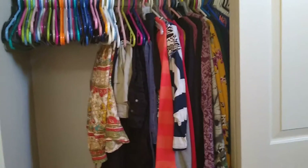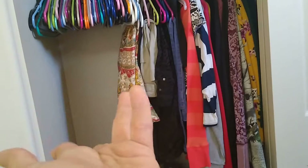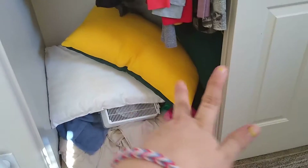On this side of my closet — sorry for the mess — up here I have pants and shorts I don't currently wear, and then all my extra hangers. Then some pants I'm going to wear soon hopefully, some skirts, long sleeve stuff, and pillows and blankets down at the bottom.